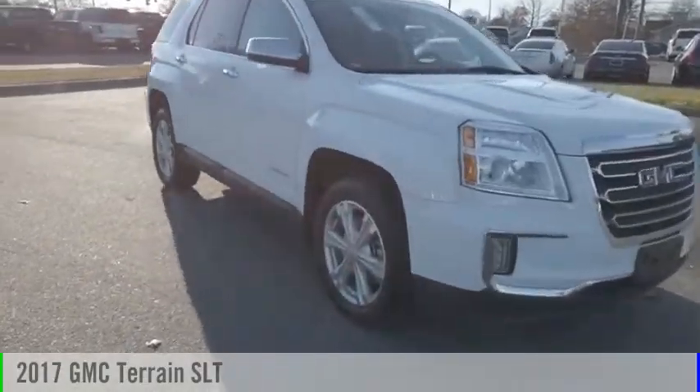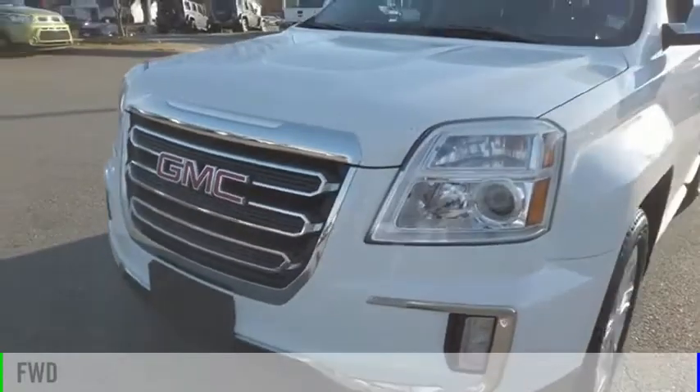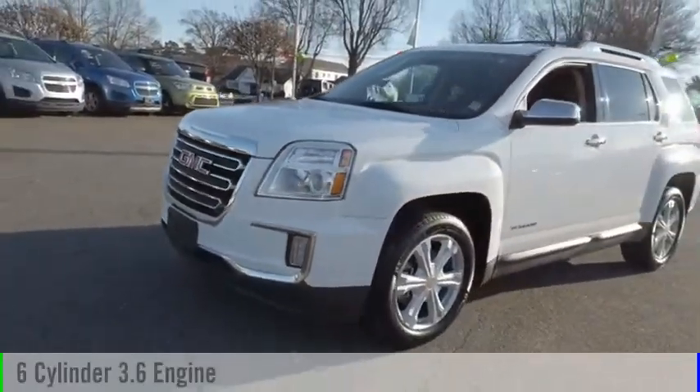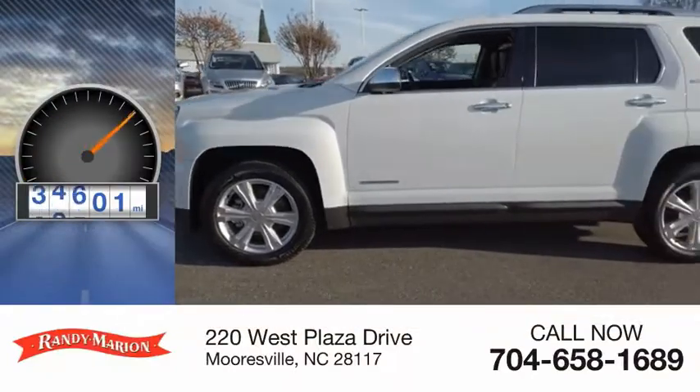You are going to love the 2017 Terrain. This vehicle is powered by a front-wheel drive, six-cylinder, 3.6-liter engine. This vehicle has less than 45,000 miles.